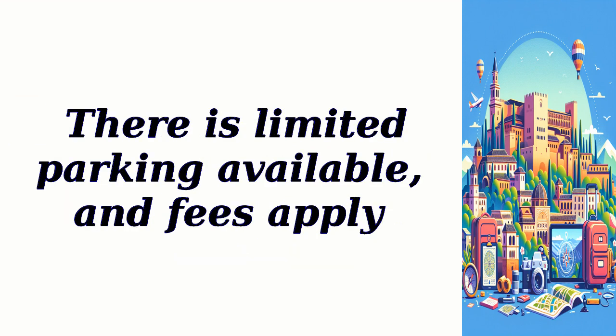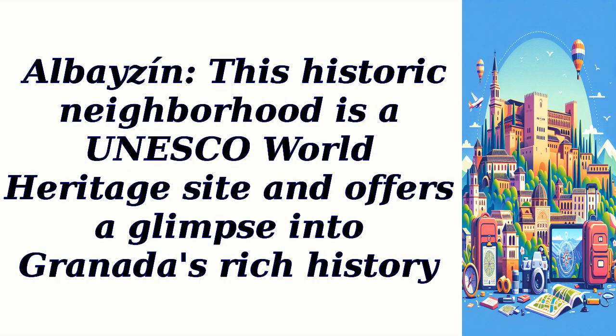There is limited parking available and fees apply. Albaicín: This historic neighborhood is a UNESCO World Heritage site and offers a glimpse into Granada's rich history.